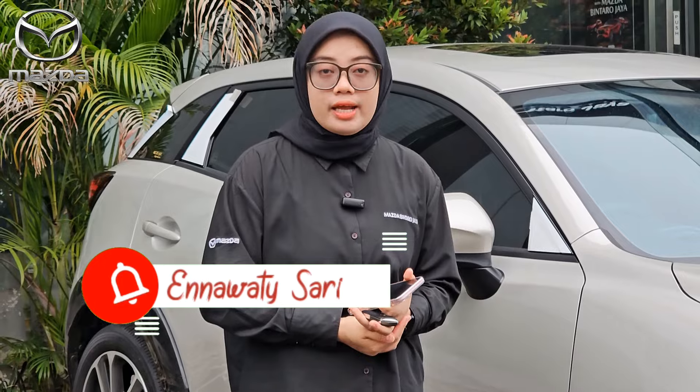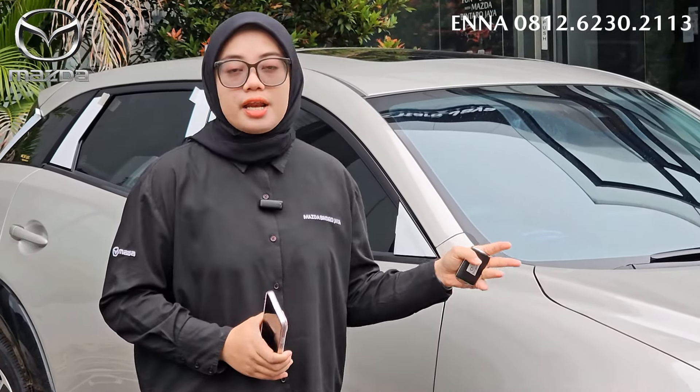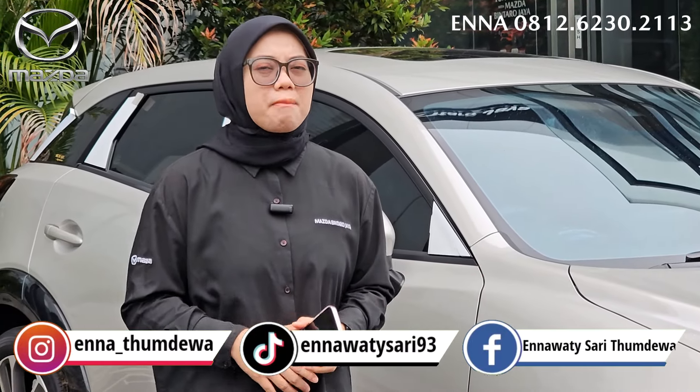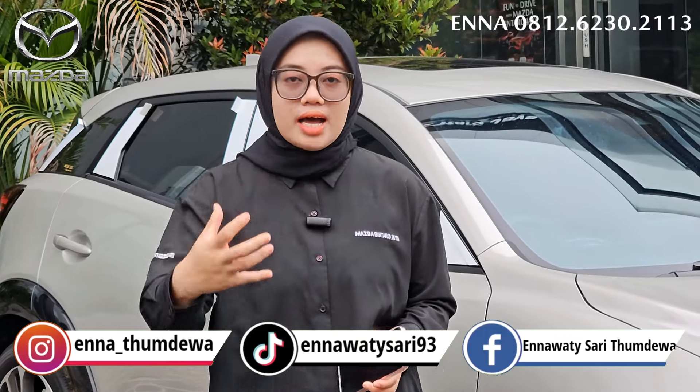Warna platinum quartz metallic ya. Kalau untuk dibilang baru, warnanya nggak termasuk baru juga. Karena kemarin-kemarin itu, yang sebelum facelift improvement, ini ada warna platinum quartz juga. Tapi jarang banget ya, karena warna platinum quartz selain naris, juga susah banget untuk dari warnanya. Nah ini, Ena akan nge-review satu unit Mazda CX-3 yang facelift improvement.